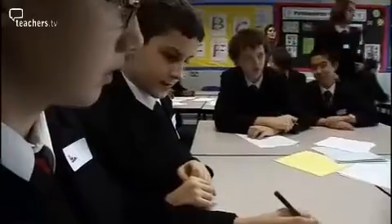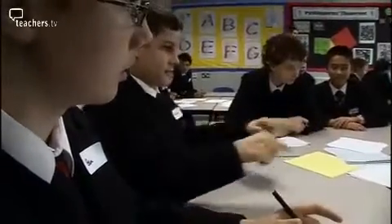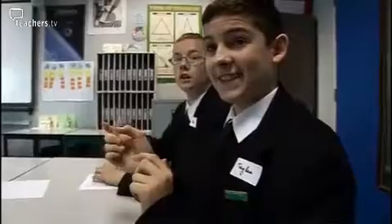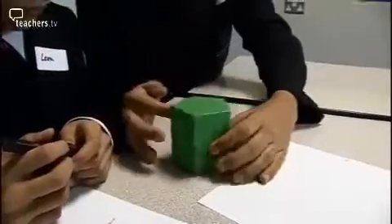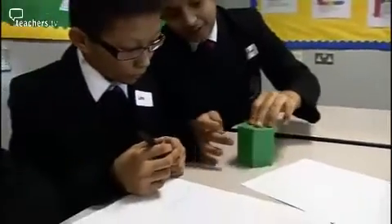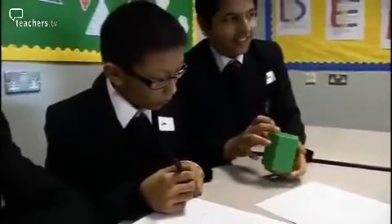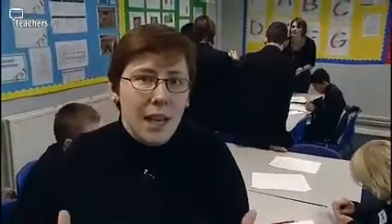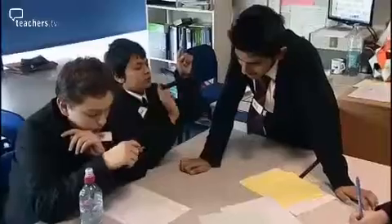How many edges are on a triangular prism? Nine. How many vertices does it have? Six. The purpose of the exercise today is to create an enjoyment in mathematics and increase the 3D awareness, because a lot of boys don't have much 3D awareness and they're not really clear about edges, vertices, and faces.